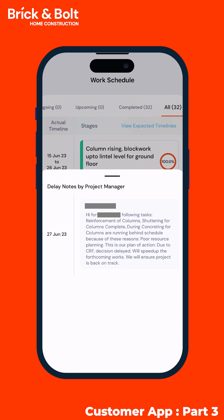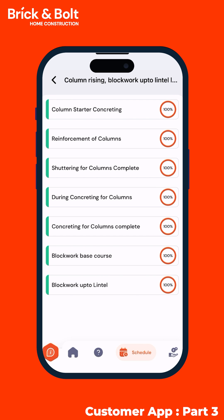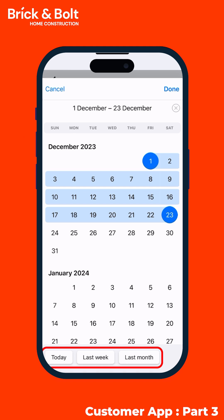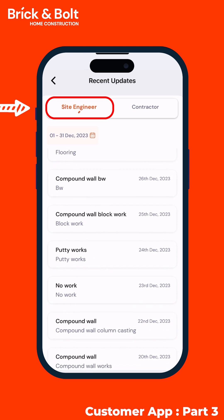We also understand that you want to stay informed at all times, which is why our app goes beyond just scheduling and includes the recent updates feature. What are your Site Engineers up to these days? Under the Site Engineers tab, track the construction progress for each stage — for today, last week, last month, or for any duration you want.